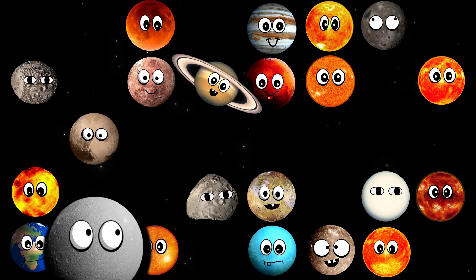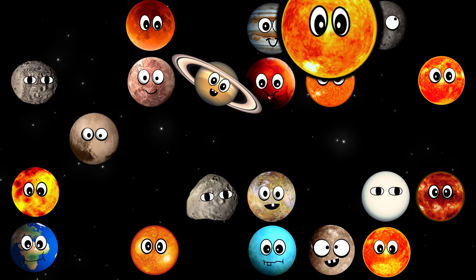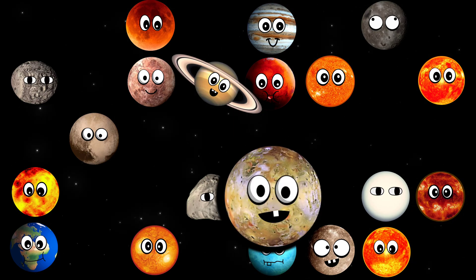What moon is this? It's Io. What star is this? It's Arcturus. What moon is this? It's Io.